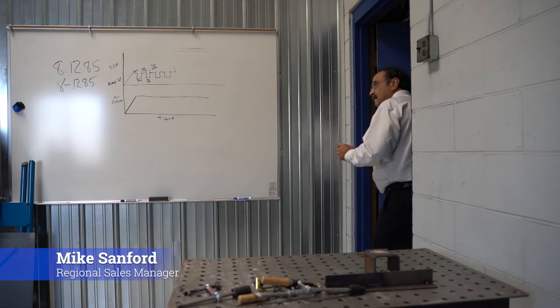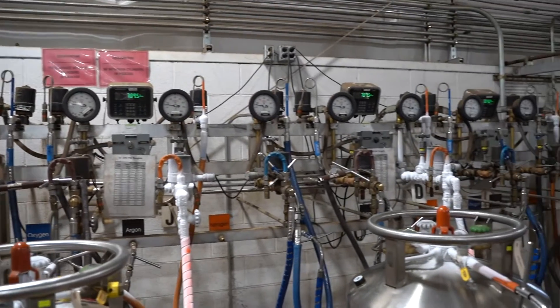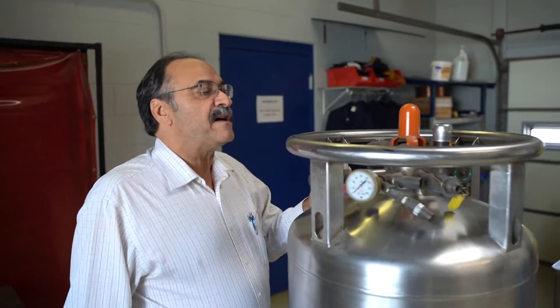Now we will review the mechanics of a liquid cylinder. To help us understand how they function, let's listen to a real expert. Mike Sanford has over 30 years of experience working with industrial gases and liquid cylinders.